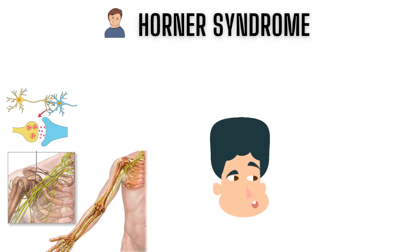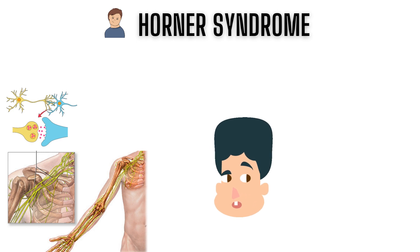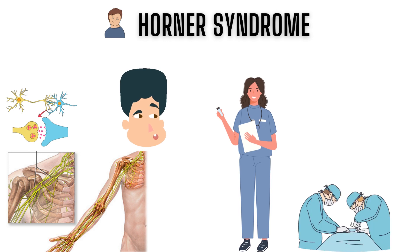So, if you have Horner's syndrome and your eyes are drooping, don't worry. The good news is that Horner's syndrome can be treated with medication or surgery, depending on the cause.